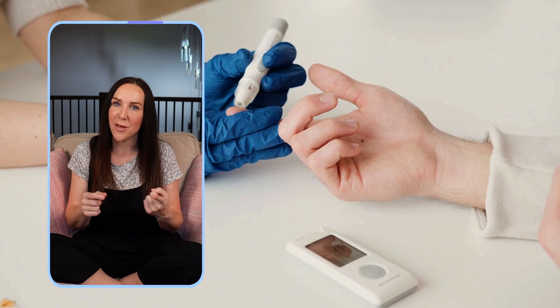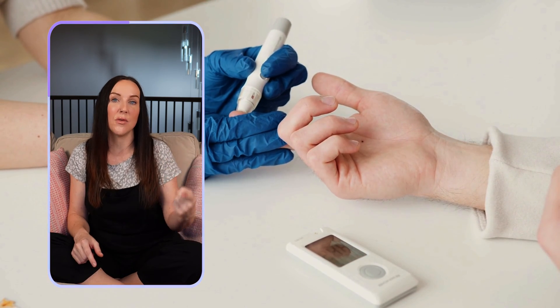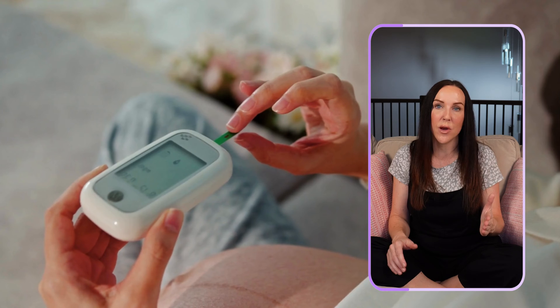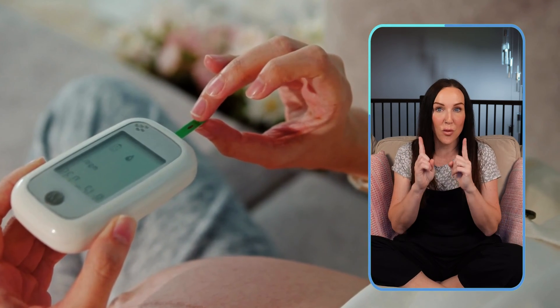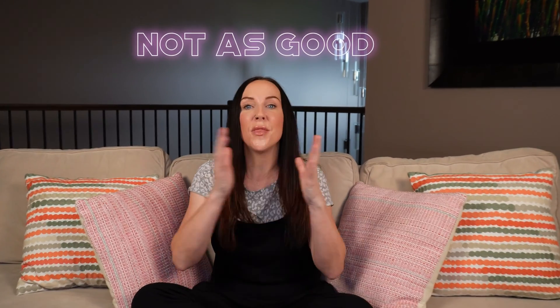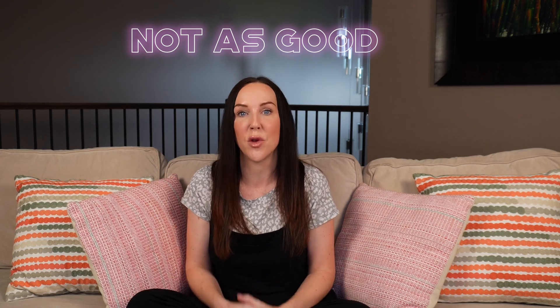Another alternative your provider might give you is testing your own blood sugar at home. This involves poking your finger with a needle and testing your blood sugar levels on a machine at home between 24 and 28 weeks of gestation for two to four weeks, and then again for one week at 32 weeks. Again, this is not as good as the glucola drink, but it is an alternative you can discuss with your provider.